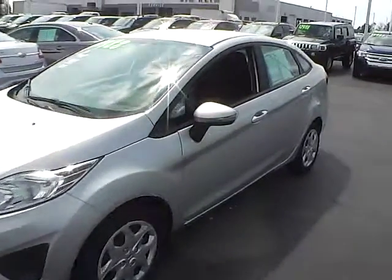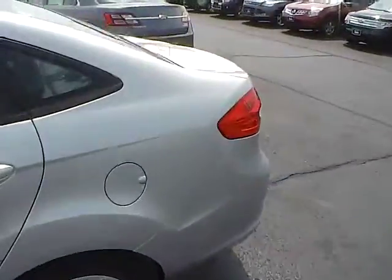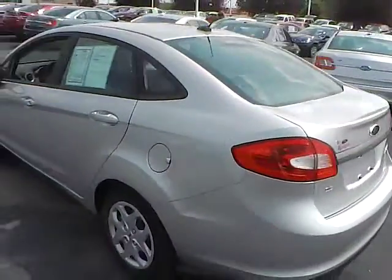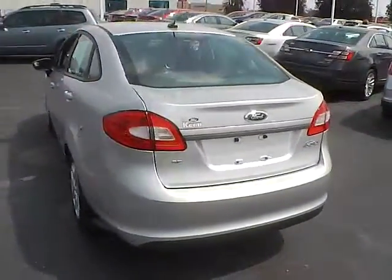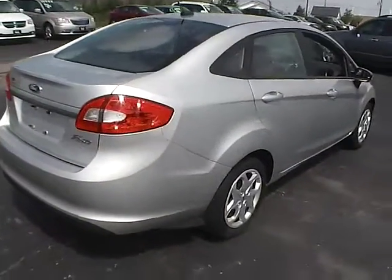Today we've got a 2013 Ford Fiesta SE with an ingot silver exterior and a charcoal black interior. It has a 1.6 liter 4 cylinder engine with an automatic transmission. Current mileage is 8,540 miles.